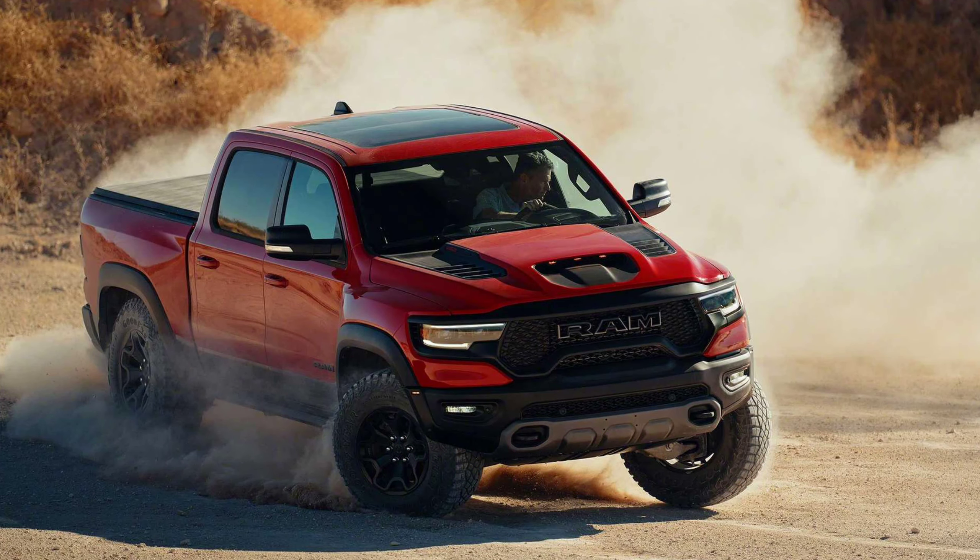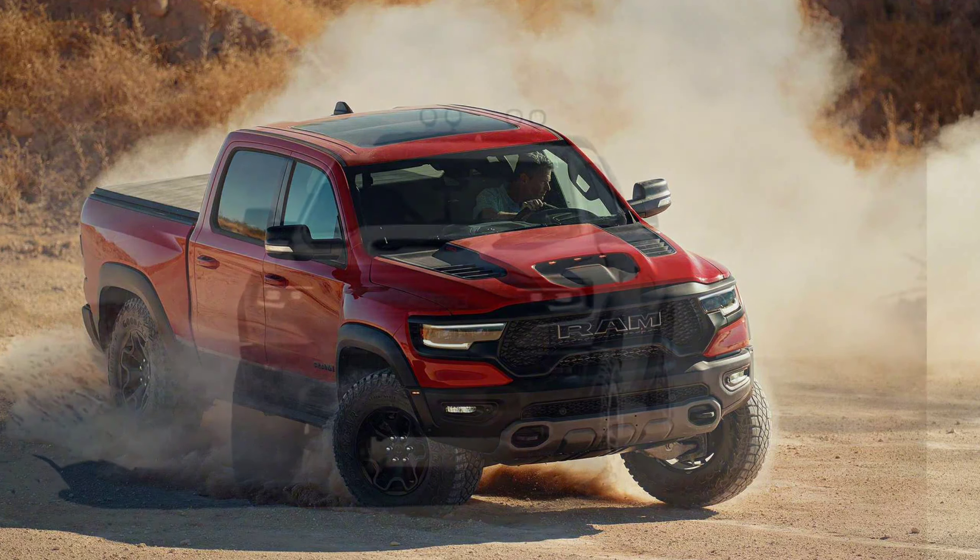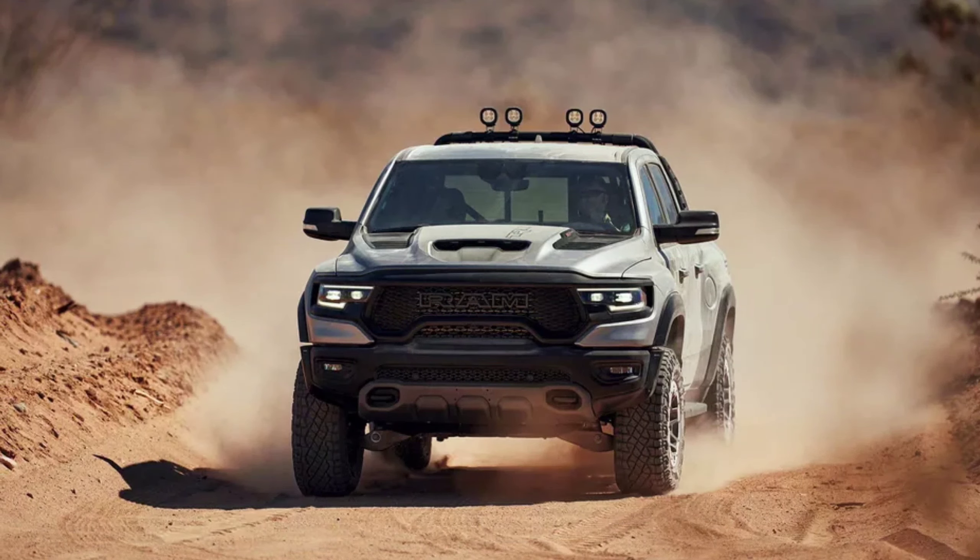Fast forward to last week, when Ram introduced the TRX — the Raptor fighter with the Hellcat engine: 702 horsepower, 650 pound-feet of torque, 0 to 60 in 4.5 seconds. Now that's a powerful truck. But can it off-road as good or better than the Raptor? This is where the debate comes in.